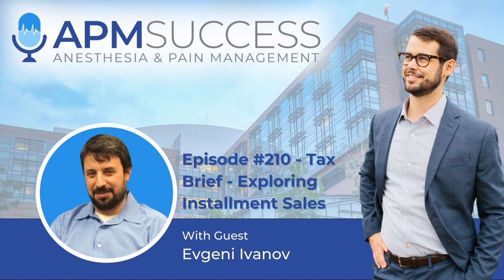Hey, it's Justin Harvey. Thanks for tuning into the Anesthesia and Pain Management Success podcast. With APM Success, we take a close look at important topics pertaining to business, practice management, personal finance, and careers for anesthesiologists and pain management physicians. We work hard to take your critical questions straight to the experts. Thanks for listening.